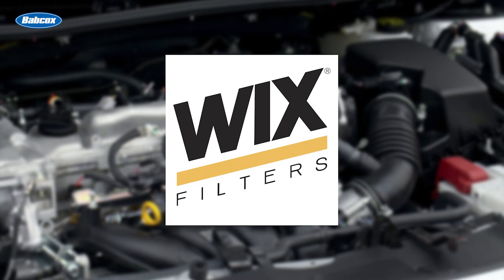This video is sponsored by Wix Filters. Visit WixFilters.com for more information. Hey everyone, I'm Jason Morgan, editor of Fleet Equipment, and this is Fleet Equipment's On The Road.